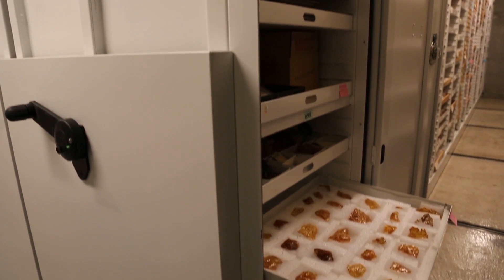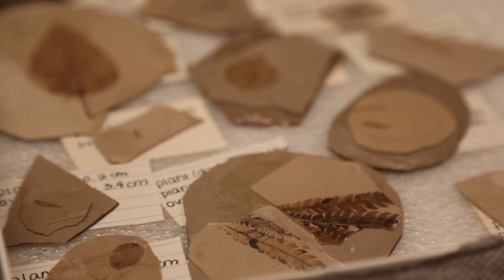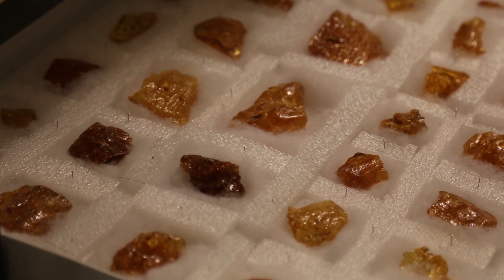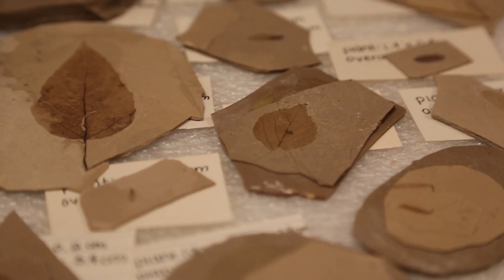Amber and pieces of shale, like these in the Academy's collections, provide keys to our past. These lagerstätten, as they're called, preserve more than just bones but actual soft tissue.